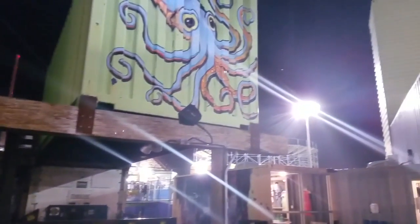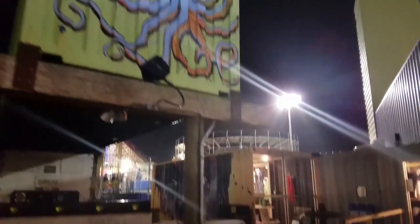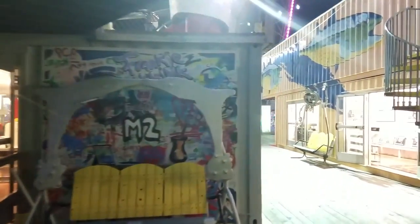And then you've just got more and more storage containers. It's starting to rain again. Looks like a squid right there. Really dark out but doesn't make it any less nice.